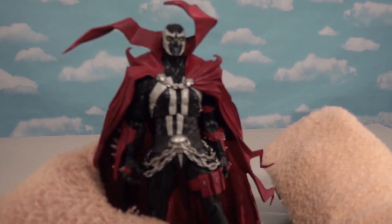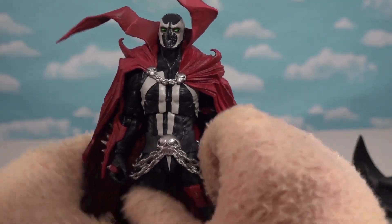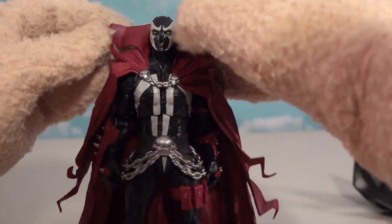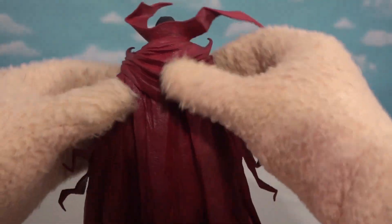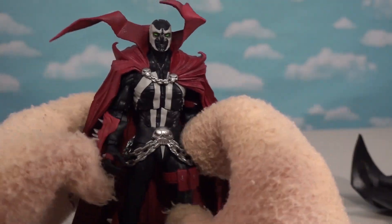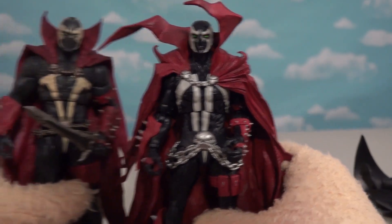Even though we've gotten like 50,000 Spawns as well, I think this is probably one of my favorites. It's a lot more colorful. I like the top part of this cape, and the bottom part looks awesome as well. It looks like a good old vintage-y Spawn from the yesteryear of the 1990s.